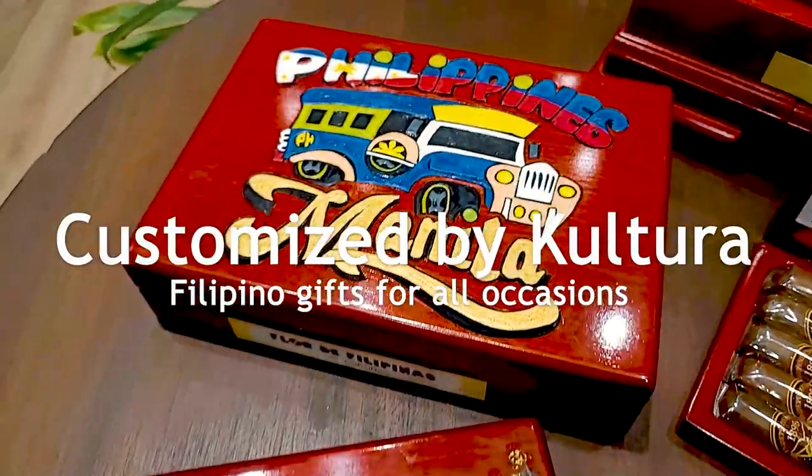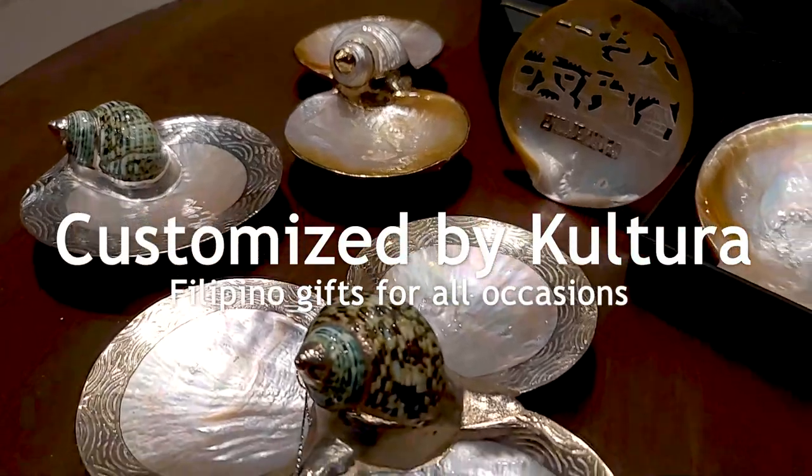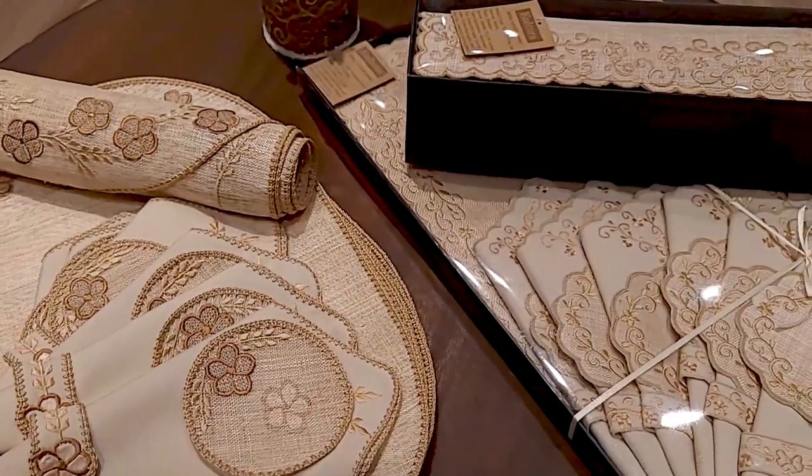Let Cultura help you create unique personalized gifts that leave a lasting impression. Make them even more meaningful when you choose local and handmade by our artisans and weavers.